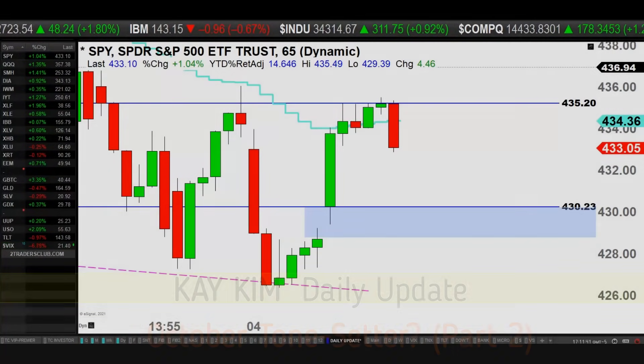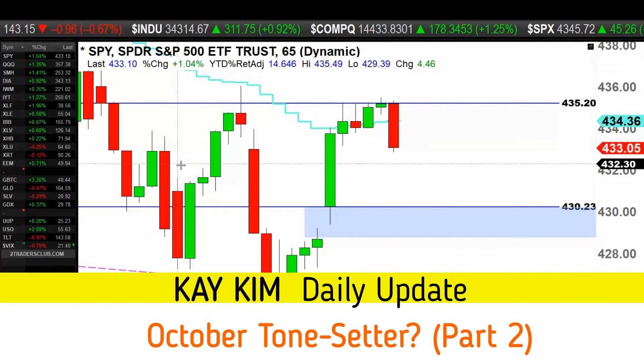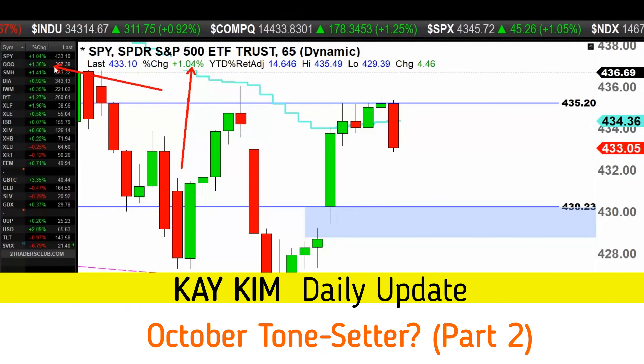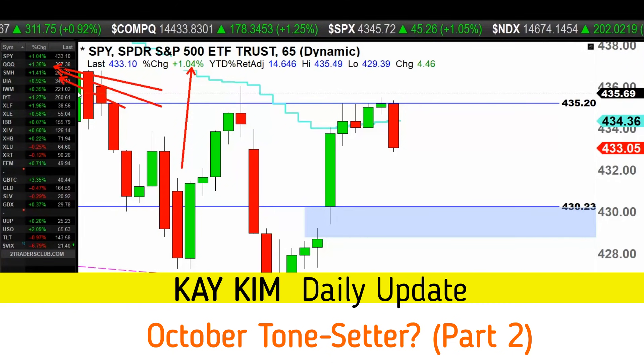Ladies and gentlemen, KKM here. Welcome to the data update. Hope you guys had a good day trading today. Market is up about 1% on the S&P, NASDAQ 1.3%, same with the semiconductor. Dow 1%, small caps up a little bit today.